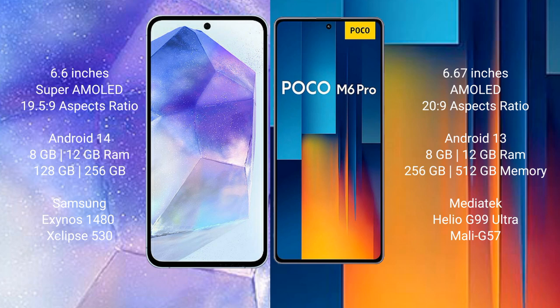Samsung Galaxy A55 comes with 8GB to 12GB RAM and 128GB to 256GB internal storage, Samsung Exynos 1480 processor and GPU Xclipse 530 chipset. Xiaomi Poco M6 Pro comes with 8GB to 12GB RAM and 256GB to 512GB internal storage, MediaTek Helio G99 Ultra processor and GPU Mali-G57.